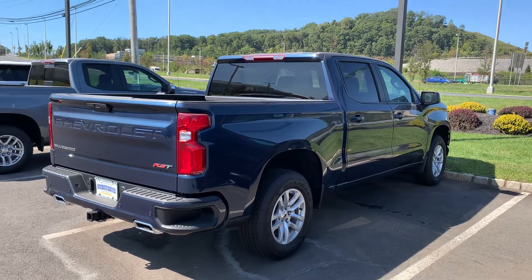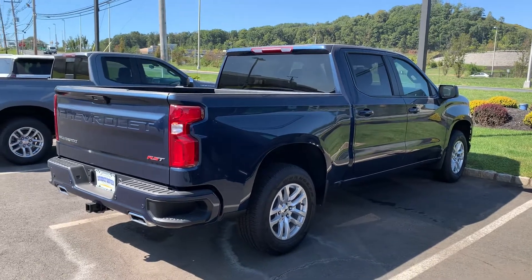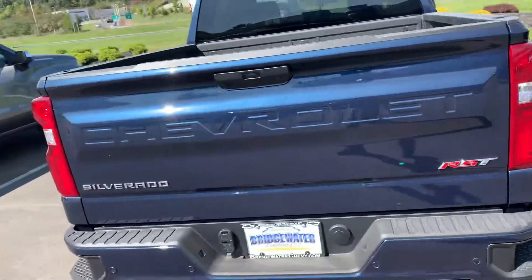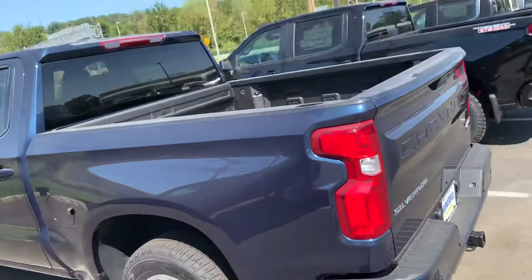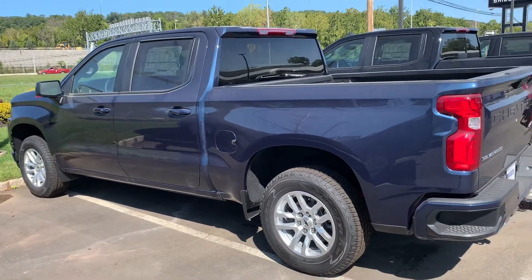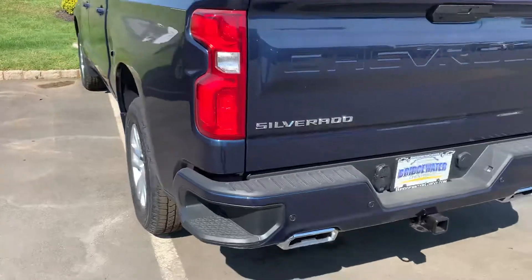Patrick, Jim at Bridgewater Chevy here just taking a quick video of the 2020 Silverado RST you're interested in — crew cab, 5.3 engine, spray-in bed liner, remote start, cruise, tilt — pretty much everything. Great looking truck. The RST package is giving you